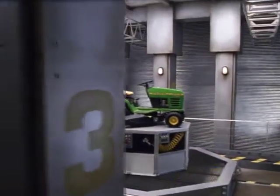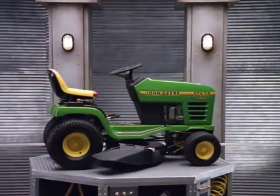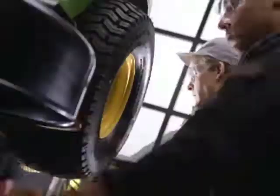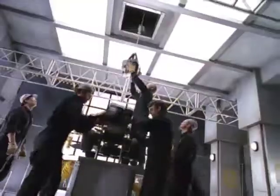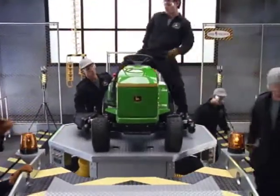The John Deere STX-38 has been rated the best tractor in its class. Now we've decided to give our reputation more muscle, with a bigger 14-horse engine and a wider 46-inch mowing deck — introducing the John Deere STX-46.